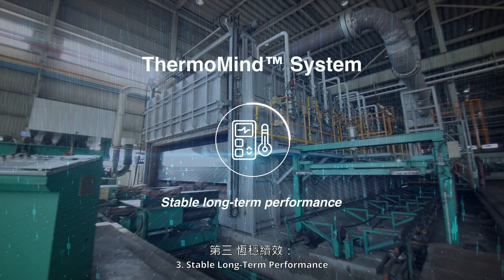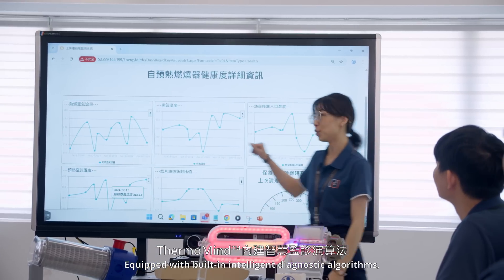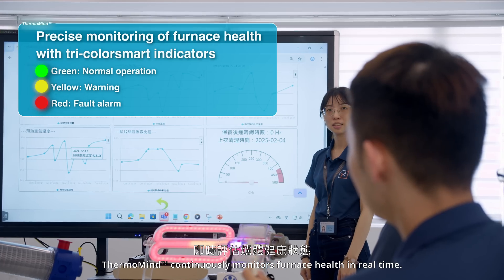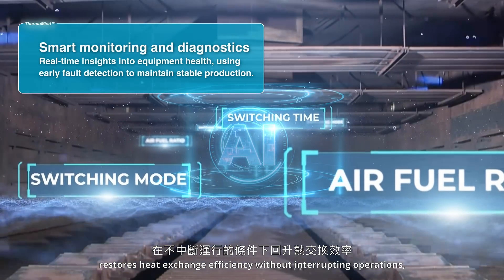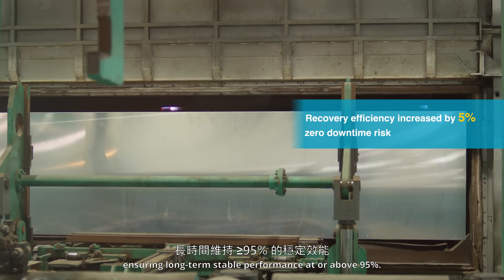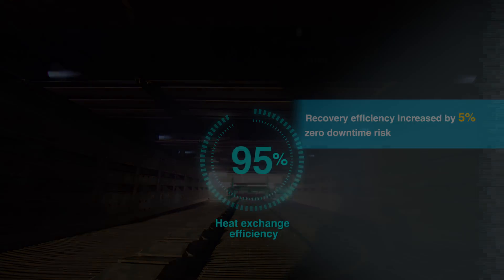Key Feature 3: Stable Long-Term Performance. Equipped with built-in intelligent diagnostic algorithms, Thermomine continuously monitors furnace health in real-time. Its dynamic precision control mechanism restores heat exchange efficiency without interrupting operations, ensuring long-term stable performance at or above 95%.